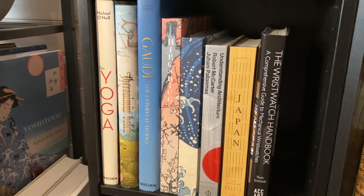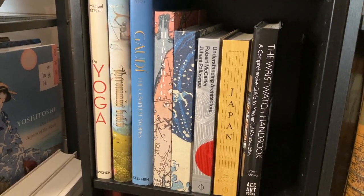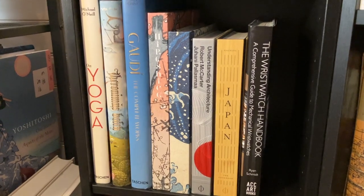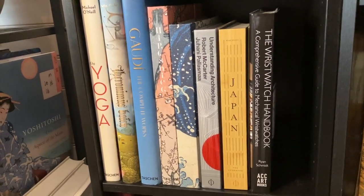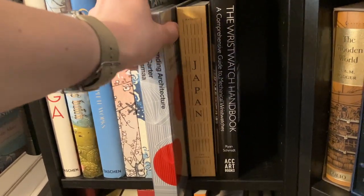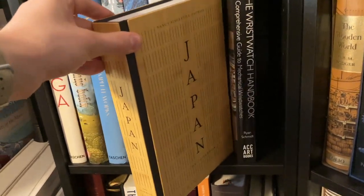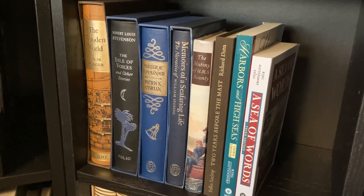Then we have some rather big and chunky books. We have On Yoga from Taschen, Hieronymus Bosch, Gaudí, Hiroshige: 100 Famous Views of Edo — a fantastic edition — Hokusai: Beyond the Great Wave, Understanding Architecture from Phaidon, Japan: The Cookbook also from Phaidon, and The Wristwatch Handbook. And here is one of my latest collection points.